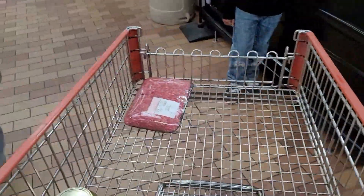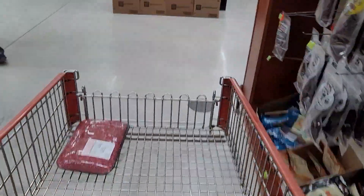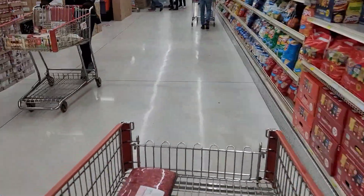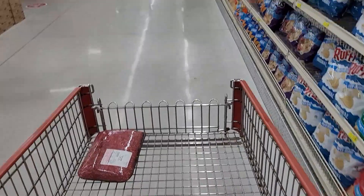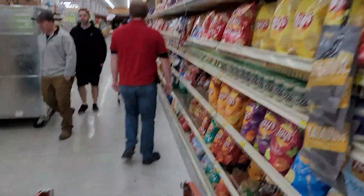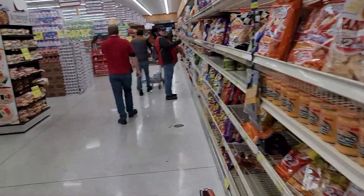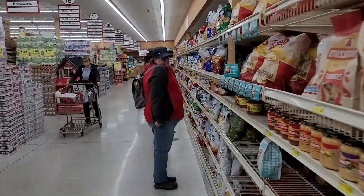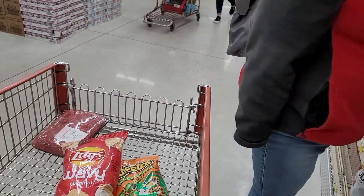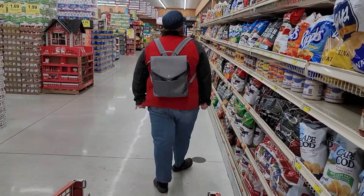She snuck off on me again. It's really busy in here today so we're having a little bit of a struggle. Found her — for goodness' sake, what are you doing now? Cheetos and Lays? What part of the vegetables is that? I'm going to have to put a tighter leash on here so I can get this shopping done so we can get home and cook before it gets dark.